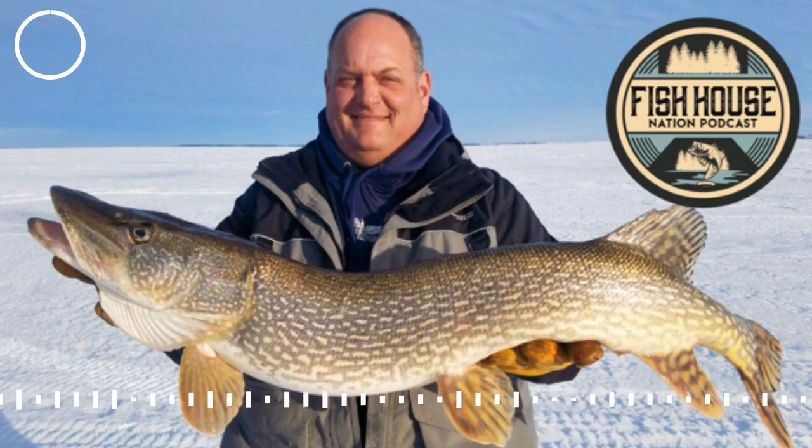Welcome to the Fish House Nation podcast presented by Catch Cover, your home for ice fishing news, tips, stories, and strategies. And now, your host, Chris Larson. Welcome to the Fish House Nation podcast. Joining us today is Cody Roswick from Fin Hunters Guide Service in eastern North Dakota. Cody, thanks for joining the show. Yeah, thanks for having me.